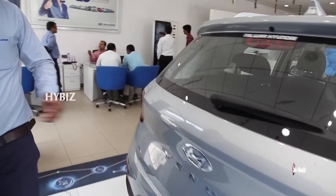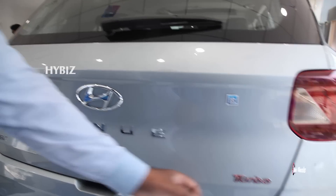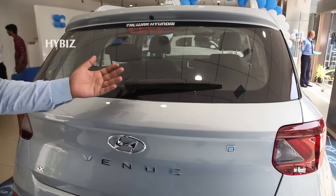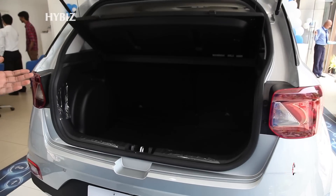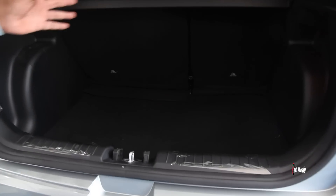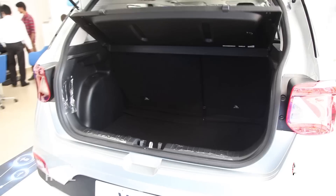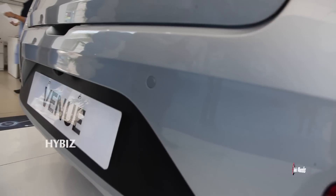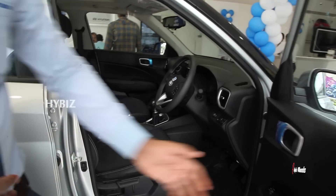Coming to the rear of the car, you can see the beautifully designed Venue logo and a Turbo badge. There are red LED tail lamp lines, a rear wiper, and a good boot space of 350 liters with a 60-40 split rear seat. The rear also features reflectors, a dual-tone bumper, and parking sensors.